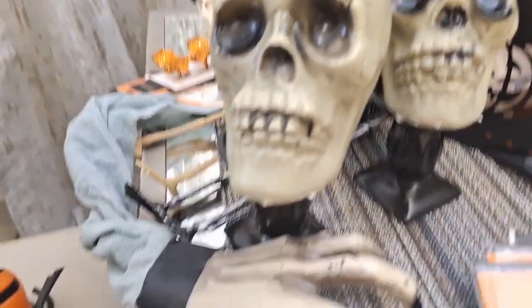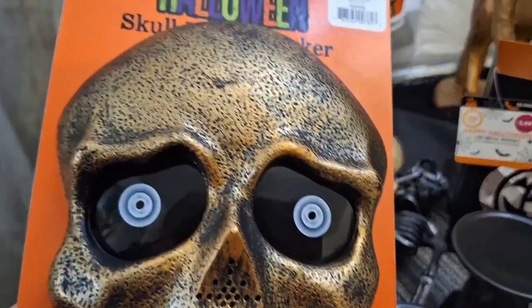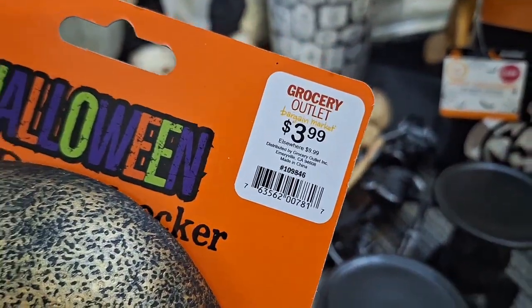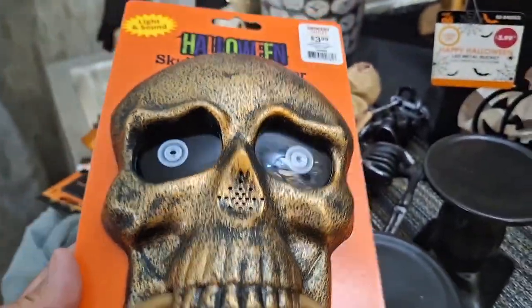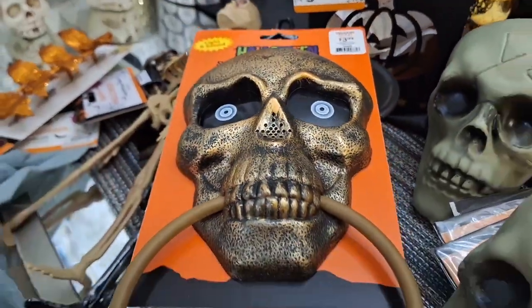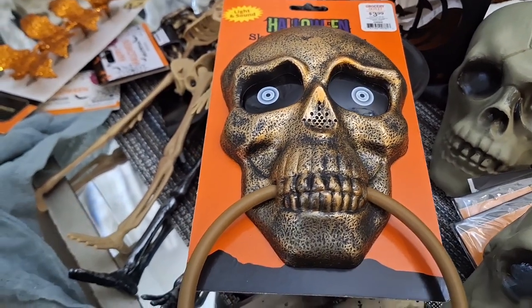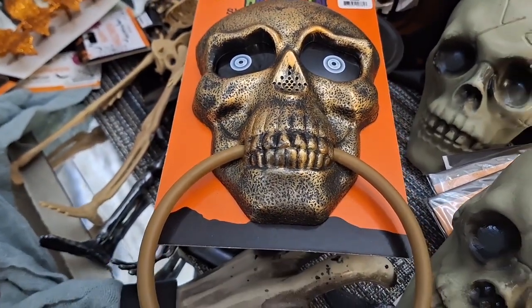I also stopped at Grocery Outlet and found these cuties — $3.99. They're creepy cute, actually more like creepy. They do light up and I'm going to share that when I start using everything in the tour. I'm so sorry that I'm so late, but life happens and it is what it is.